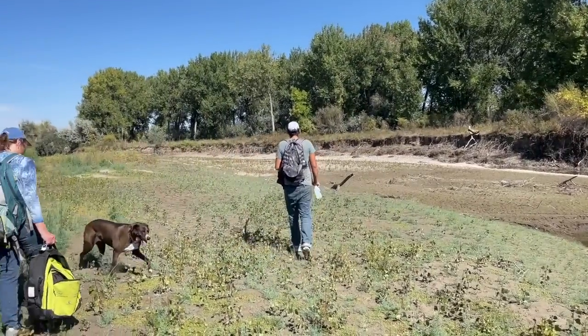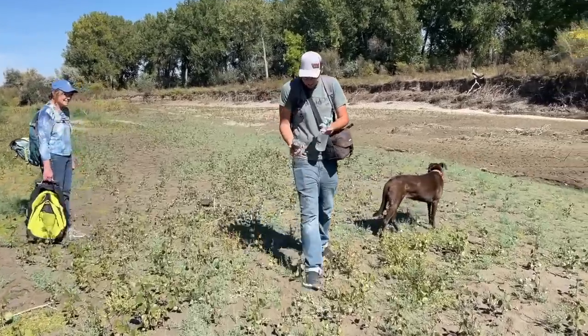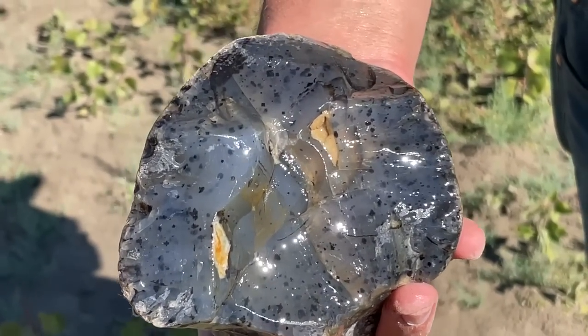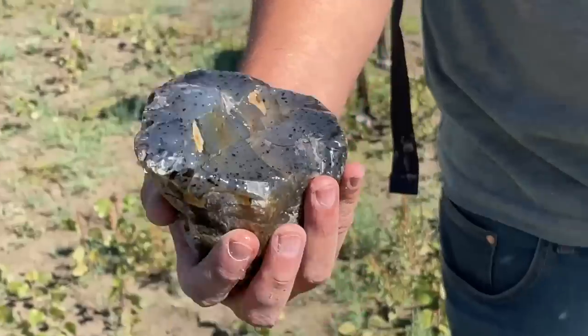Theo just found an agate that almost made me pass out. It was so gorgeous. I couldn't believe it — it's just sitting face up on the gravel. It made me scream. Yes, I'm jealous. Oh my gosh, that is so great, Theo. It's so nice.